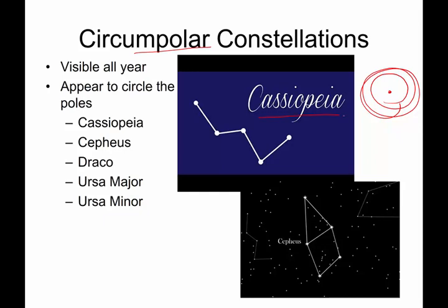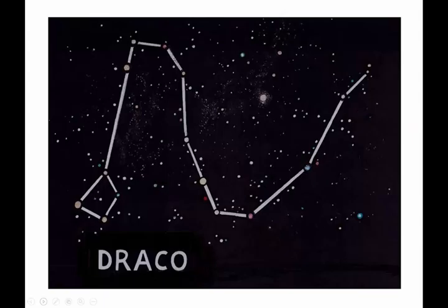One of the circumpolar constellations is Cassiopeia — the queen of Ethiopia. Her constellation is pretty obvious; it looks like a big W. It's supposed to be a queen sitting in a chair, but to me it looks like a big W. Her husband, the king of Ethiopia, is Cepheus, and Cepheus is right next to Cassiopeia in the sky. He looks like a big box with a dunce hat on him.